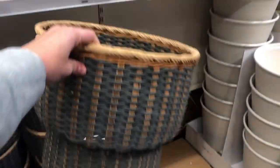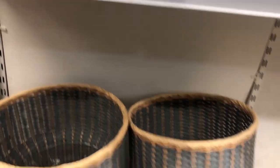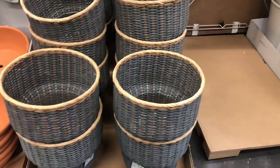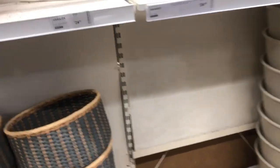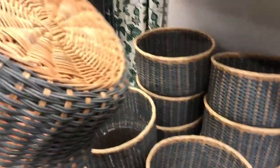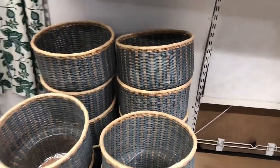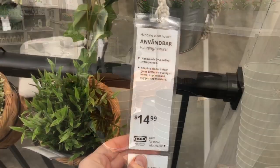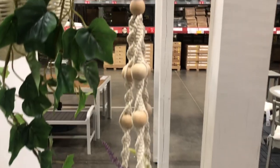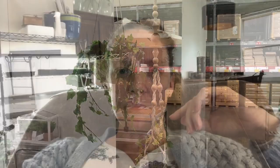I spotted this planter from across the room and literally ran over — it's the perfect combination of colors for my home: a dusty blue with natural tones. I couldn't find the price anywhere, but I love that it already came with a liner inside. I felt like the missing price was a sign, so I left it behind — but I took a photo and maybe I'll return in a month or two. And on the way out, I saw this boho macrame holder that I thought my boho friends would love.